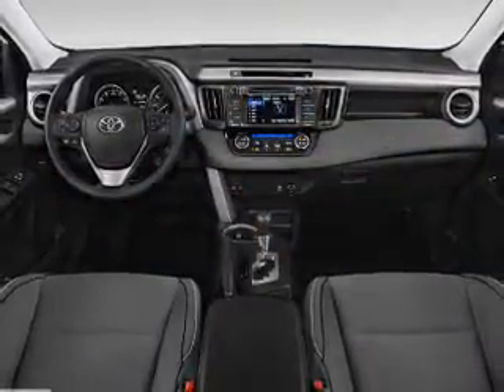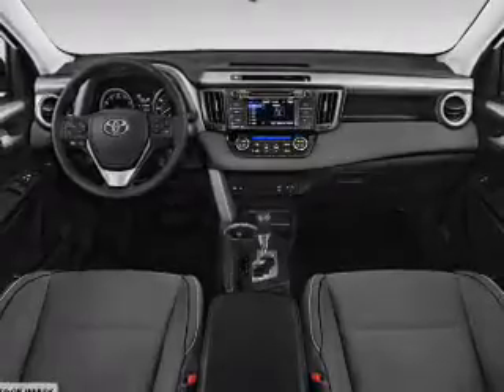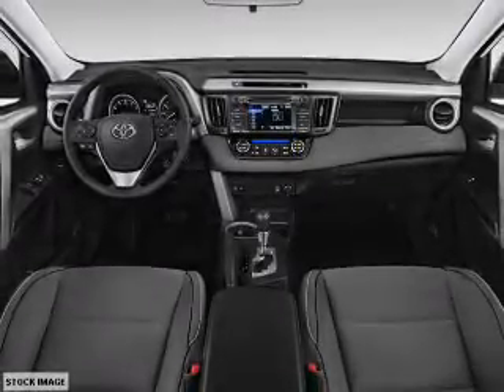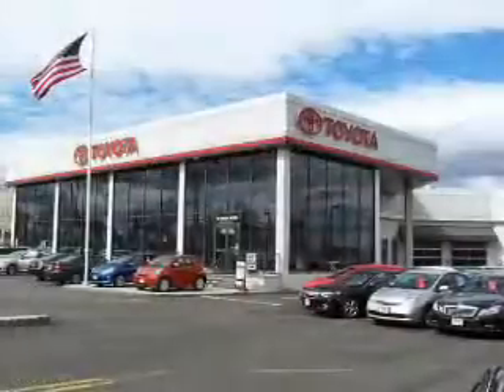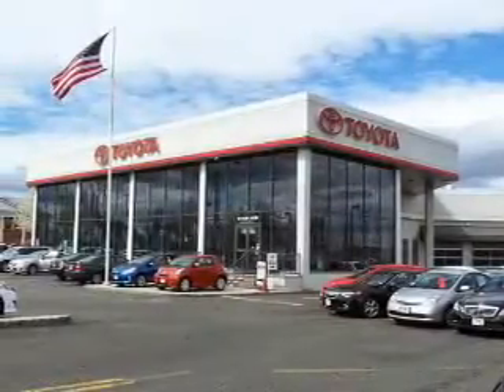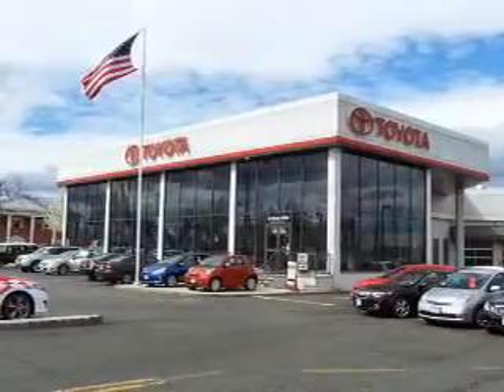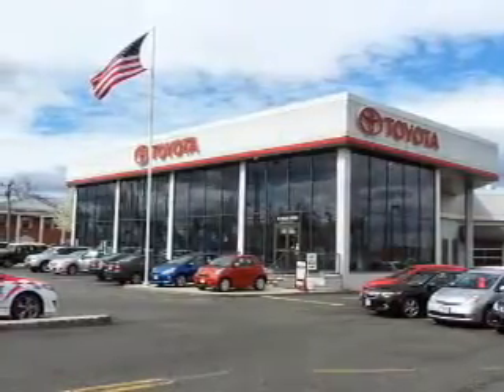Inside you'll find Bluetooth connectivity, digital radio, Sirius XM satellite radio, an auxiliary input, steering wheel controls, automatic climate control, a backup camera, curtain head airbags, front airbags, side airbags — great quality at a great price.